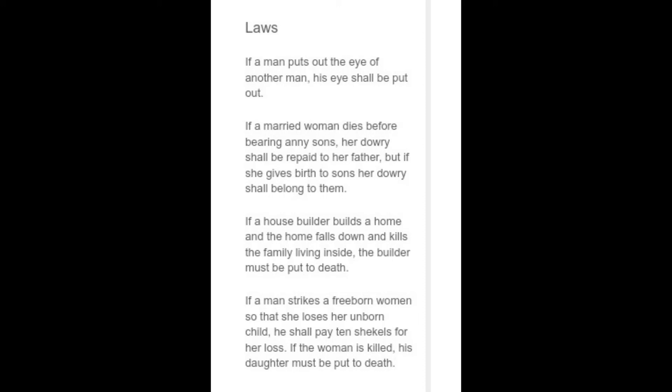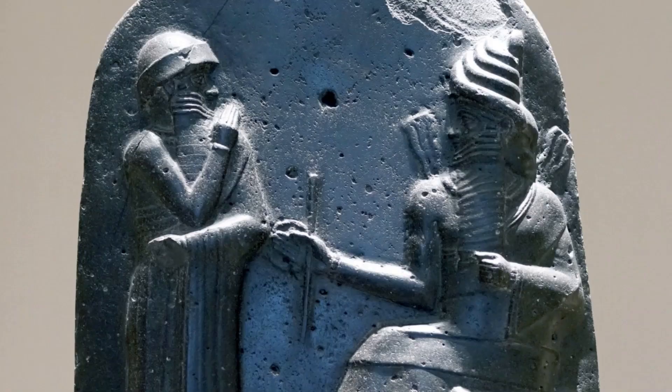Although this stele is named for Hammurabi, many of the laws are taken from older tablets that are passed down from older Mesopotamian laws.